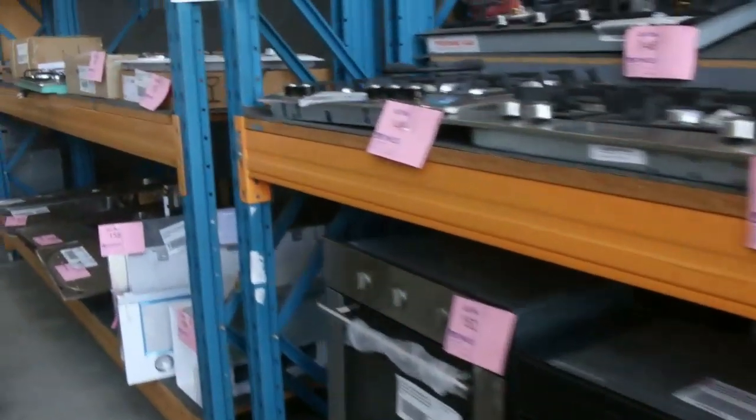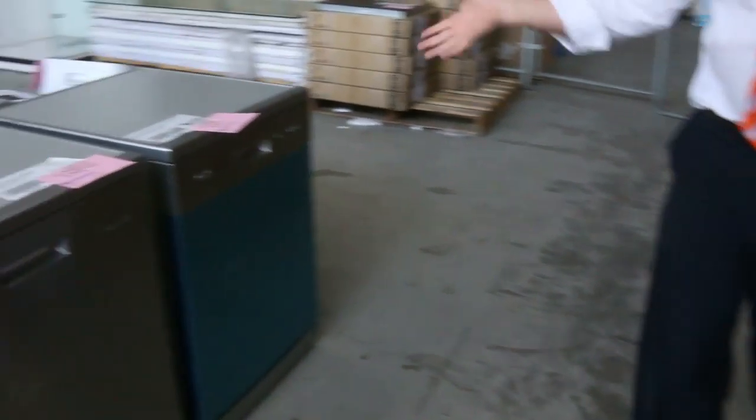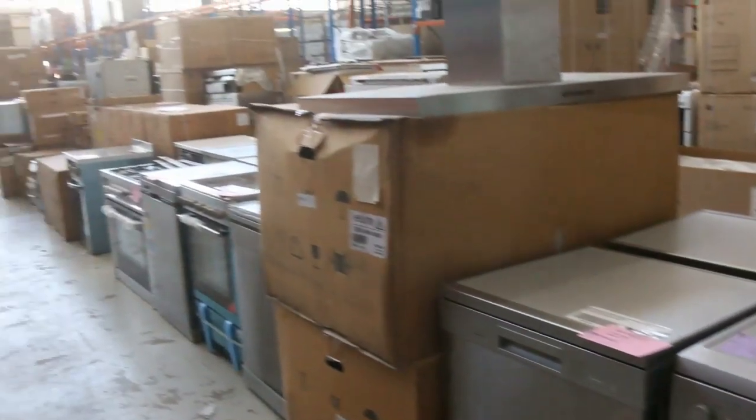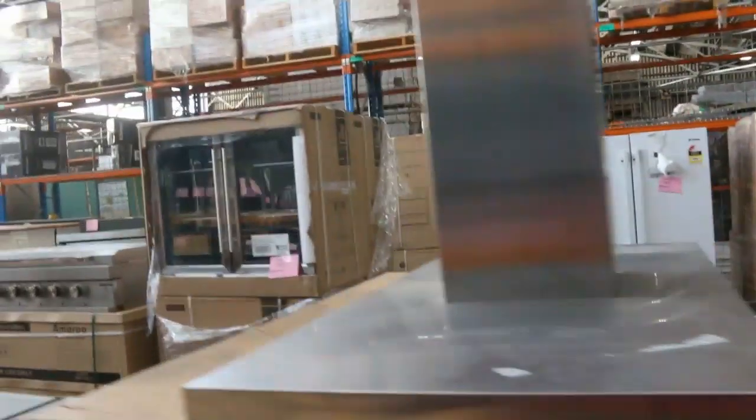Getting through here, lots of cooktops again, more sinks and ovens — plenty of that type of thing. More appliances. We've got plenty of different sized dishwashers, and plenty of ovens to get through. We've got freestanding ovens as well as the inbuilt ovens.